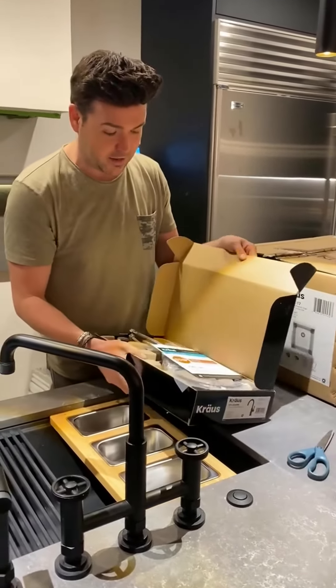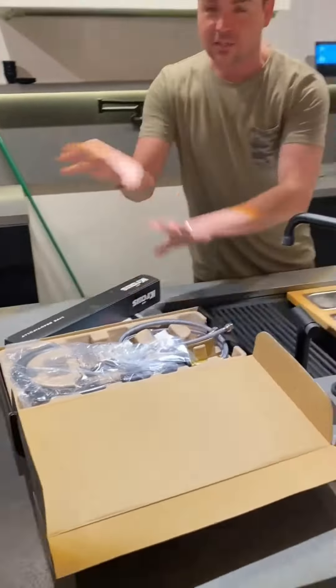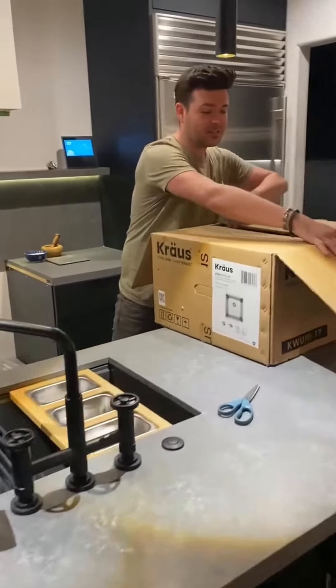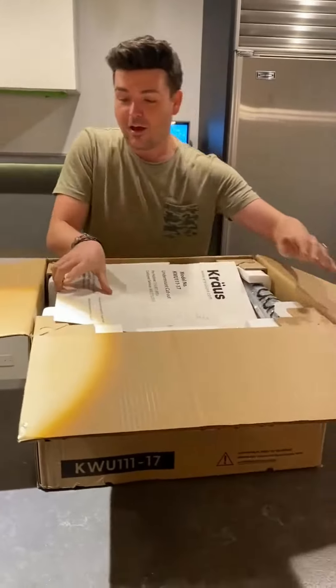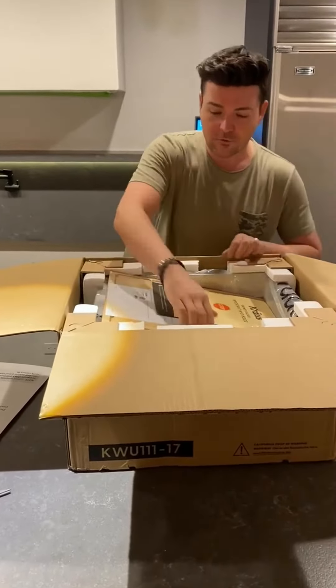I'm always super impressed with how things are packaged from Kraus — super organized, really well put together, easy to assemble, and easy to figure out. This is going to be the guest house sink, and it is another excellent example of how brilliant this company is with their sinks and products.